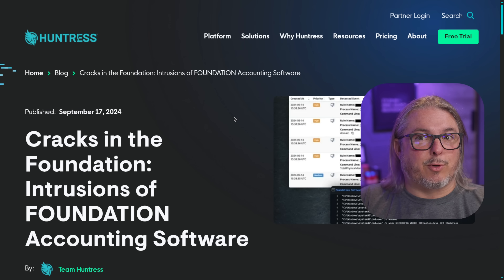Huntress has also sponsored Lawrence Systems' YouTube channel in the past, and I'm hoping they will continue to sponsor it in the future. But this particular video is not sponsored by Huntress. Of course I have a bias — yes, I like them.